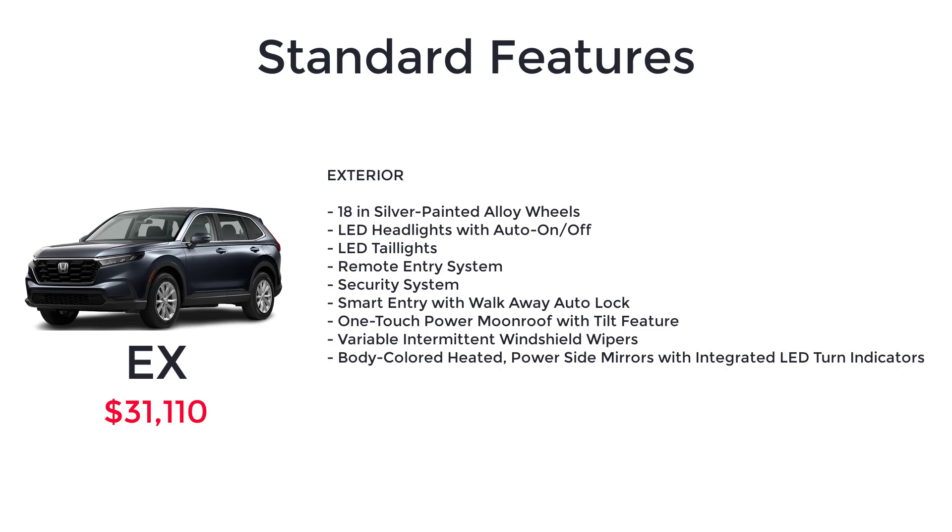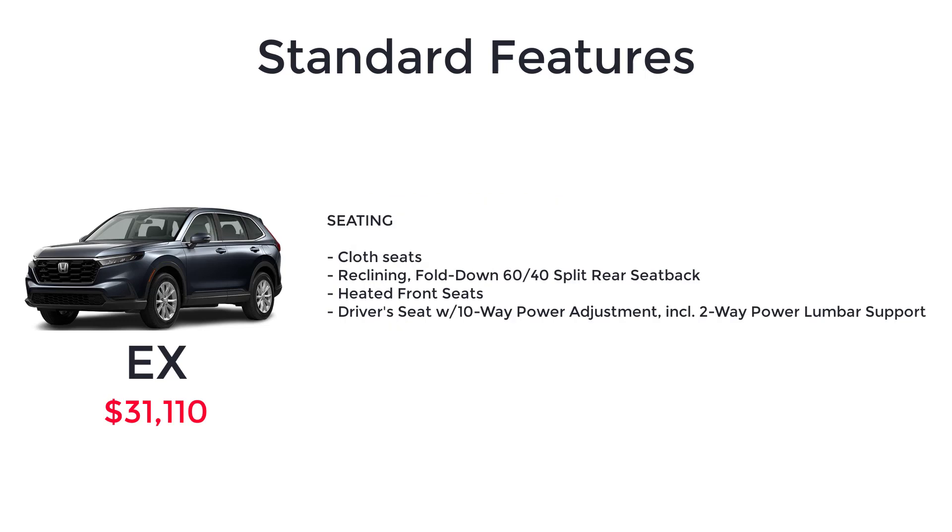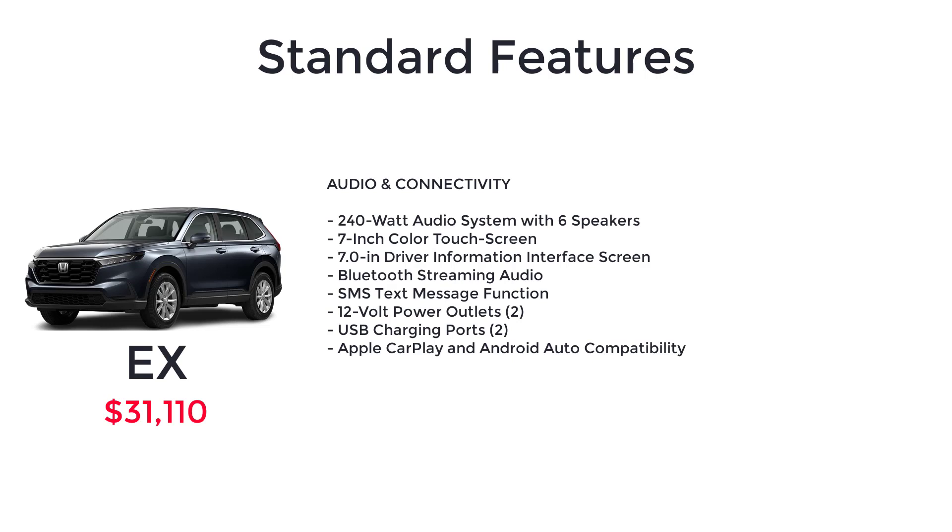body color heated power side mirrors with integrated LED turn indicators, cruise control, tilt and telescopic steering column, illuminated driver and front passenger vanity mirrors, push-button start, dual-zone automatic climate control system, ambient lighting, cloth seats, reclining fold-down 60-40 split rear seatback, heated front seats, driver seat with 10-way power adjustment including two-way power lumbar support, 240-watt audio system with six speakers, 7-inch color touchscreen, 7-inch driver information interface screen, Bluetooth streaming audio, SMS text message function, 12-volt power outlets, USB charging ports, and Apple CarPlay and Android Auto compatibility.